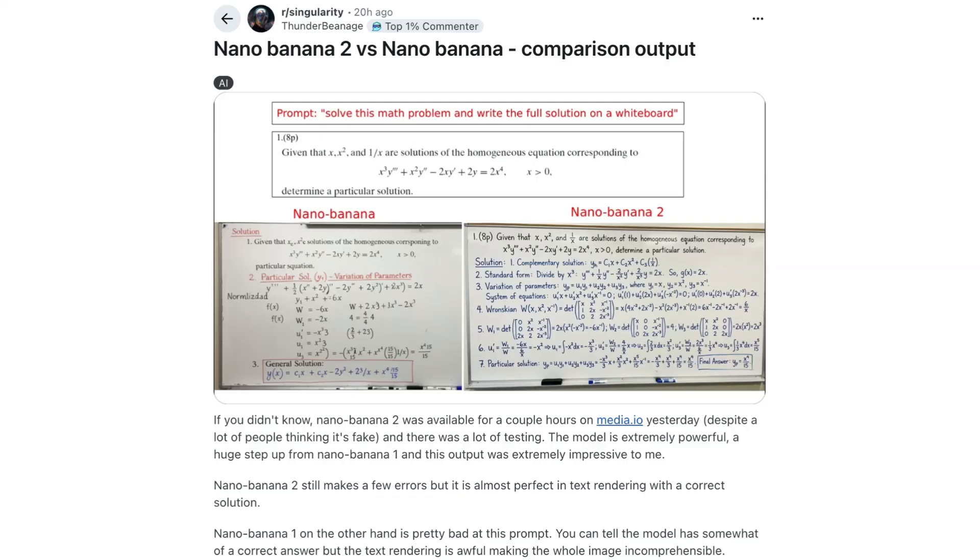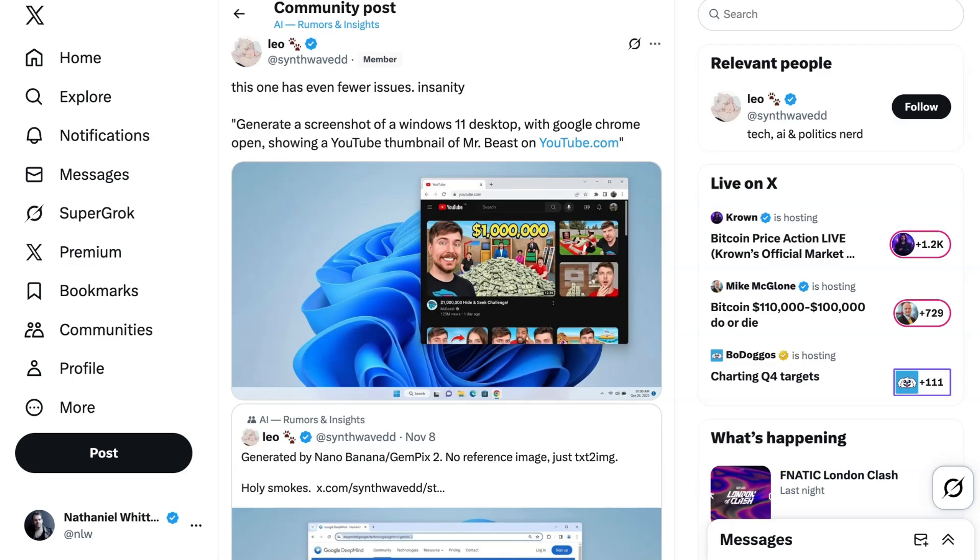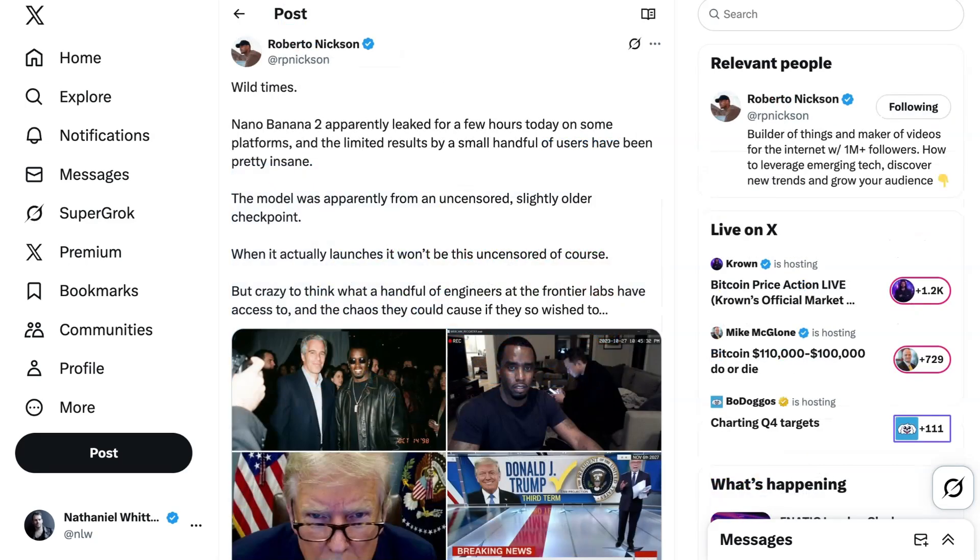Singularity wrote, "The model is extremely powerful, a huge step up from Nano Banana 1, and this output was extremely impressive to me." Leo on X managed to generate a very convincing Windows 11 desktop showing a Mr. Beast thumbnail on YouTube. Also on X, Roberto Nixon showed that the testing was completely without guardrails, generating a photo of Diddy hanging out with Elon Musk and a CNN splash screen discussing a Trump third-term prediction. From those outputs, the image model appears to be now photorealistic to the point of being absolutely indistinguishable from reality.